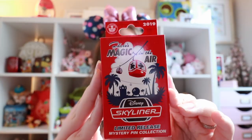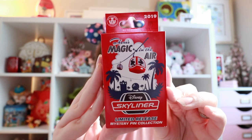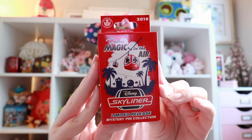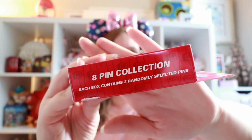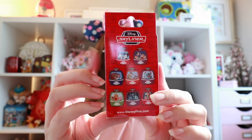I only have three boxes to open today. There are eight pins total in this collection, and they're all shown on the back of the box. They are just really cute pins. The front of the box says 'Magic in the Air,' which I absolutely love. There are eight pins in the collection, two pins per box.